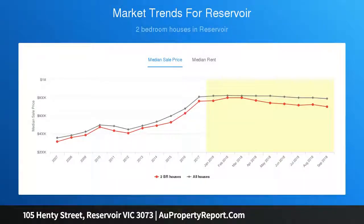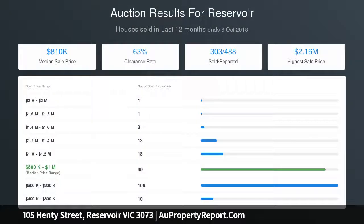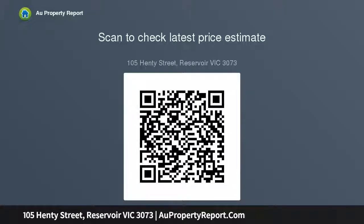Other highlights include a full-size modern laundry, ducted heating and refrigerated cooling, alarm and video intercom, Art Deco ceilings, solid hardwood floors, and soft close cabinetry throughout. Step outside to a private backyard complete with garage, remote control gate to Kinsale Street, plus additional front off-street parking space also with remote control gate. Walking distance to local cafes and shops.